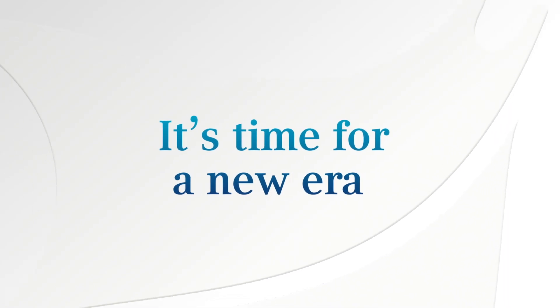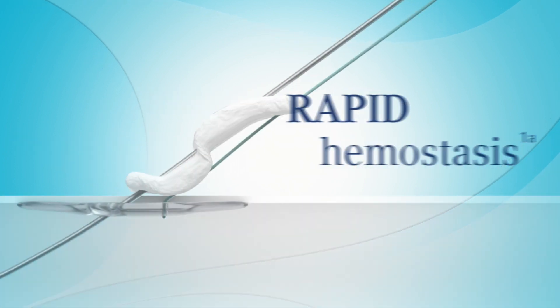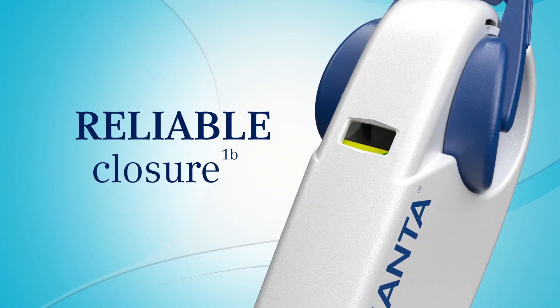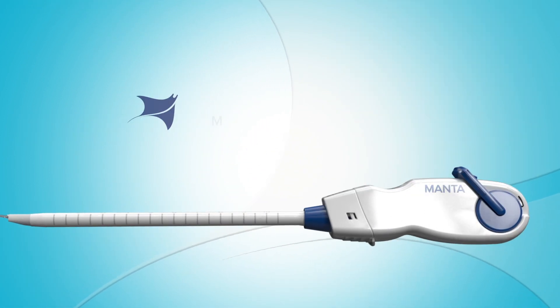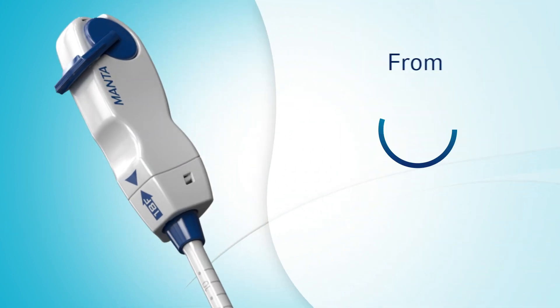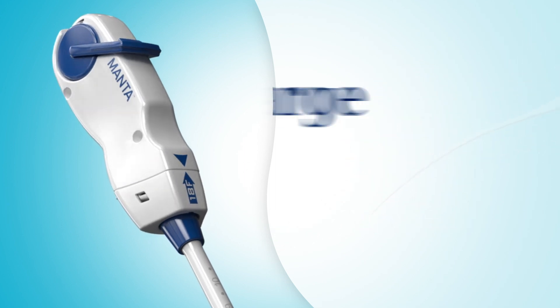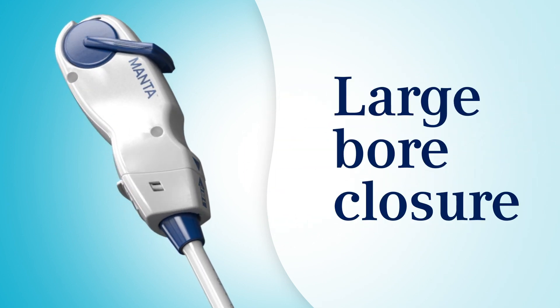It's time for a new era in large-bore closure. With simple deployment, rapid hemostasis, and reliable closure, meet Manta — the first commercially available biomechanical vascular closure device designed specifically for closure of large-bore femoral arterial access sites.